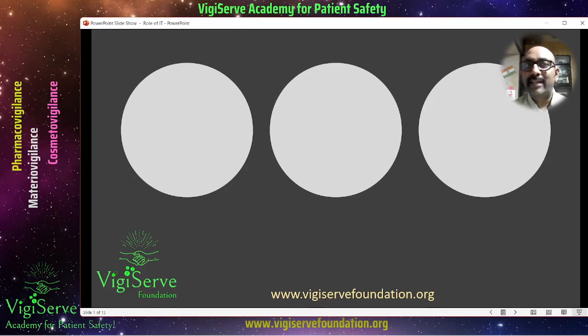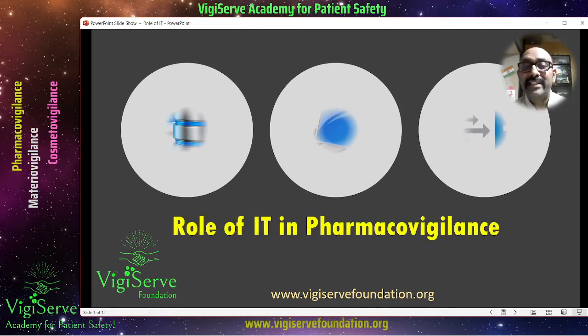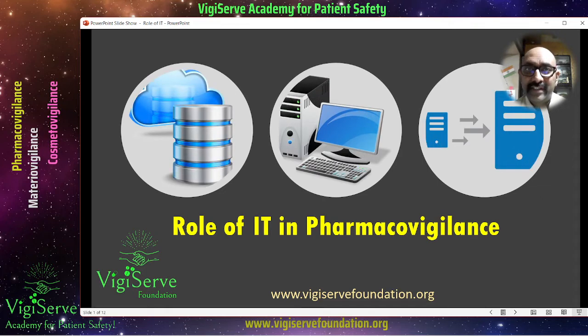Hi everybody, welcome to VJServ Foundation. My name is Manoj Swaminathan and today we are going to learn about the role of information technology or IT in pharmacovigilance. For those of you who are already working in pharmacovigilance, you can appreciate the role of IT. Everything is about systems — even for data entry, you use software and you archive documents using software. Without IT support, you wouldn't be able to manage pharmacovigilance effectively.